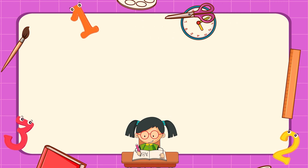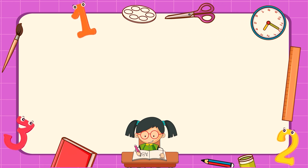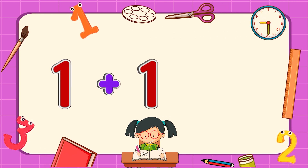Hey guys! Let's learn how to add numbers. One plus one equals two.